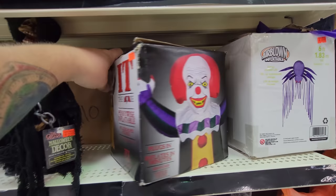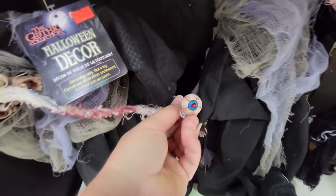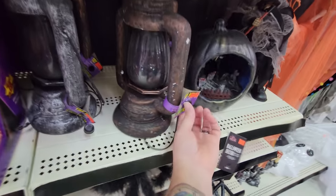Seven-foot-tall Pennywise Inflatable. What in the world is this? Look, it's a skeleton ghoul and his eye is hanging out — here's the eye on the other one, it's hanging out. These are like veins from the eye. We got some light-up lanterns — not that one, not that one.